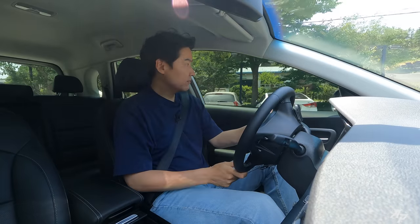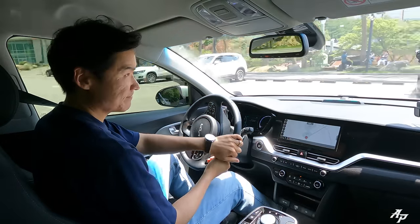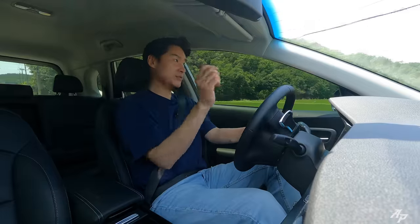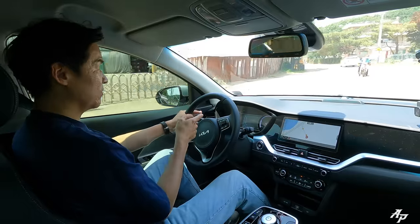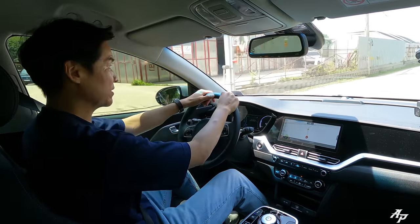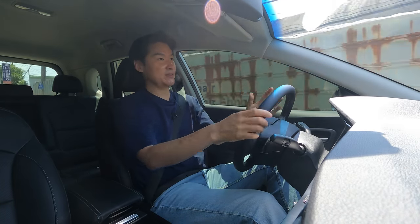As all electric vehicles do, it's very quiet and smooth. What about visibility? I think visibility is better than the regular Kia Niro EV because we have better headroom. We have large windows around. We do not have any blind spot monitoring system, but we do have an alert system which will help you during lane changes. So it's quite a pleasant place to be — it just feels more spacious and comfortable overall.